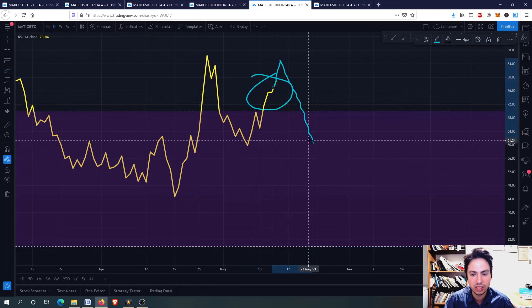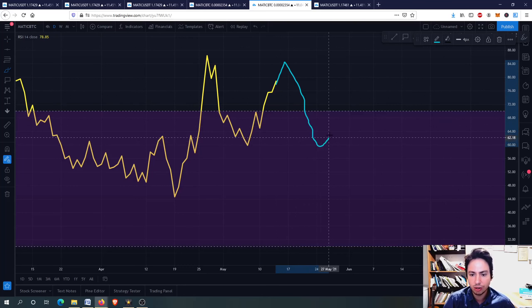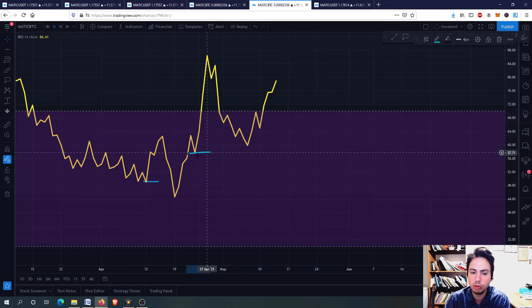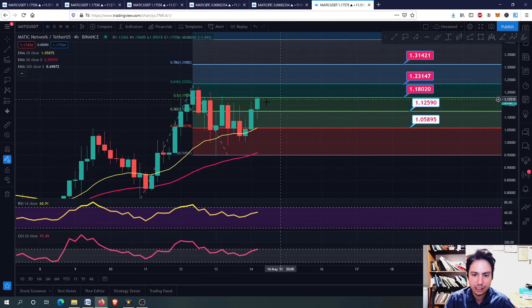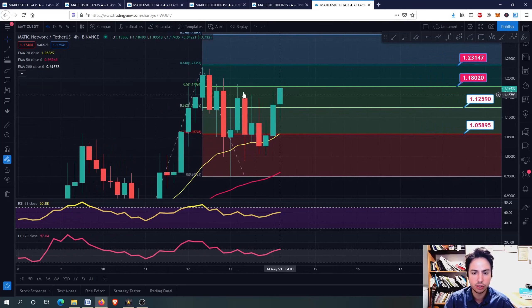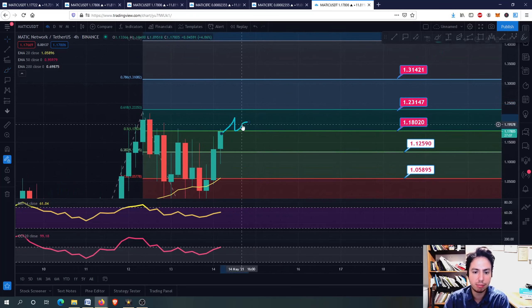We have an overbought situation, guys. We might soon go a bit down and then make higher RSI lows - that's what we want to see. A healthy retracement, going down slightly. We want to keep these two support levels and not fall down further, because that would mean further consolidation and correction. For MATIC against USDT - this candle is bouncing between the 1.12 and 1.18 Fibonacci extension levels. What we want to see now is going above, making a nice candle that uses 1.18 as a support level in the 4-hour frame, then we can extend to 1.31 USDT.